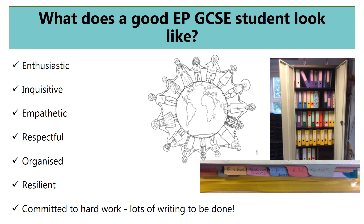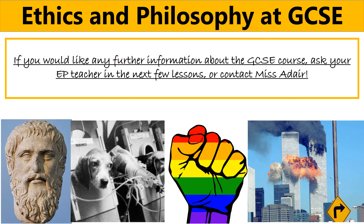The specialist teachers who teach this GCSE are Mr Clayton, myself, and Mr Dare. We give you all of the support we possibly can, so if you're enthusiastic for the subject, we'll always put in place what we can to support you to thrive and do the best you possibly can in the GCSE. If you'd like any further information about the GCSE course, ask your EP teacher in the next few lessons, or you can contact me directly via email. Thanks for listening and have a really nice day!